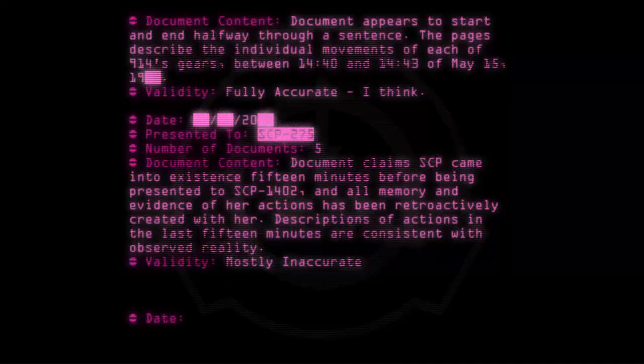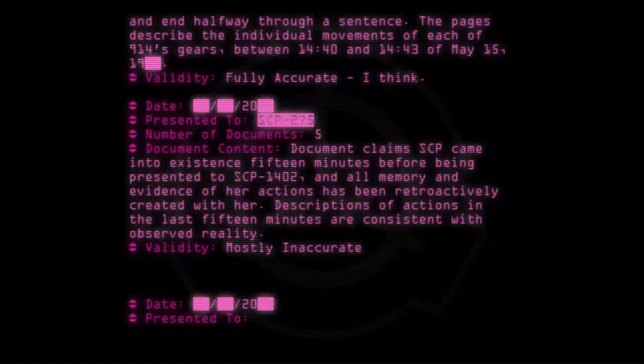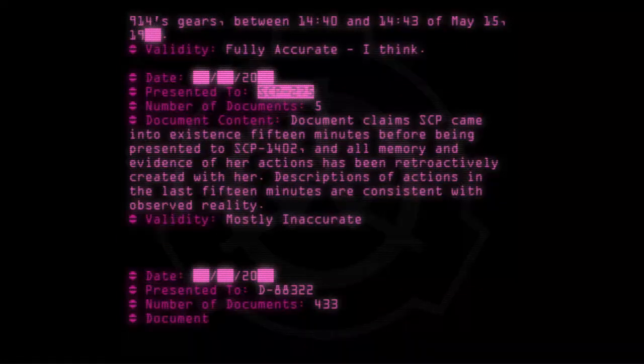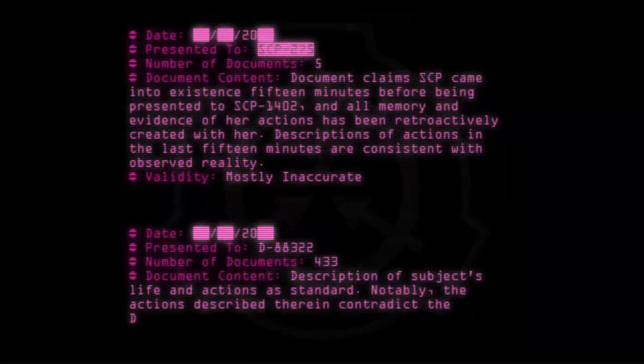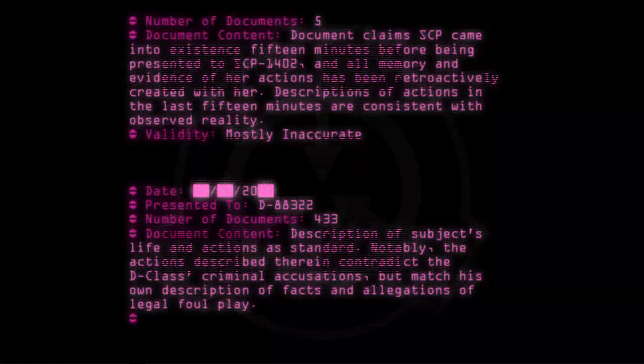Date: [20--]. Presented to: D-88322. Number of documents: 433. Document content: Description of subject's life and actions as standard. Notably, the actions described therein contradict the D-class criminal accusations but match his own description of facts and allegations of legal foul play. Validity: [I need help filling this in.]